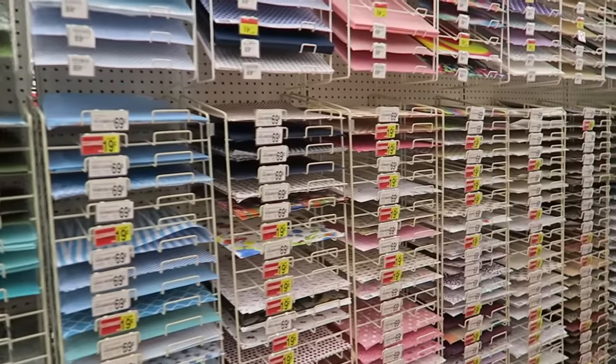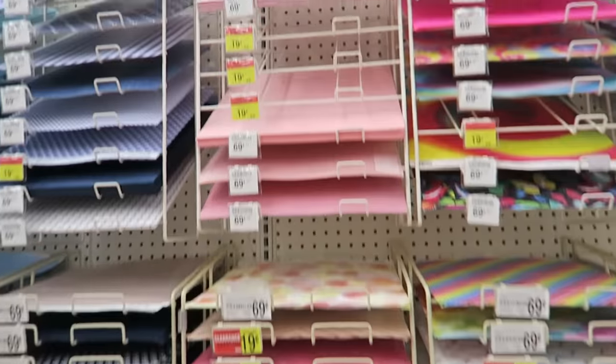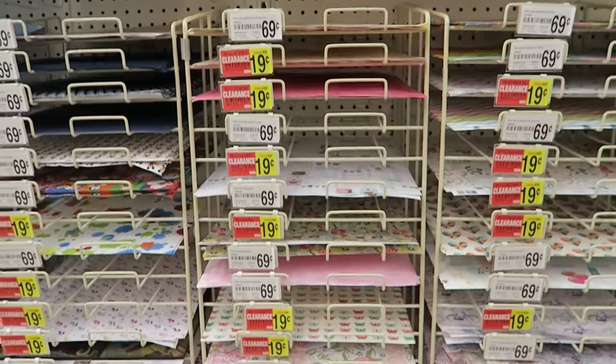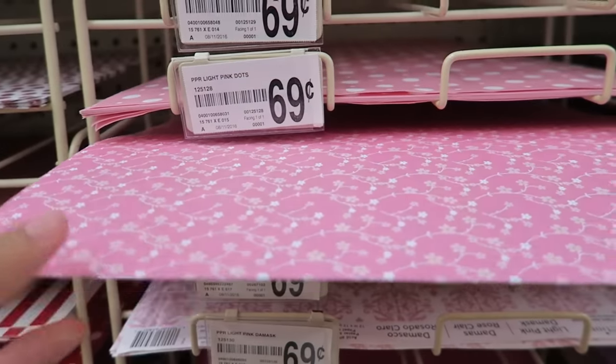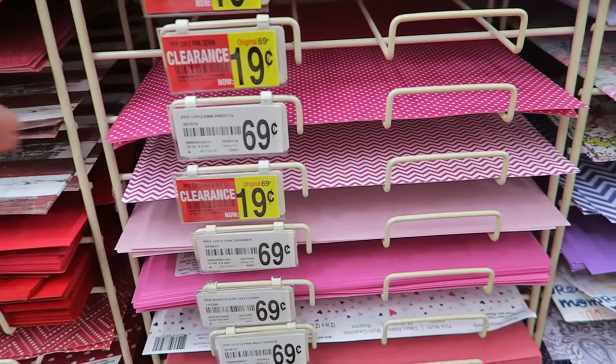So now I'm looking at all the different colored papers, and I'm looking at the pink one, because that's the color I'm looking for. And I see $0.19! Oh yeah, that's what I'm talking about. Oh, this one's really cute. But it's $0.69. Nope, let's put that back. Where's that $0.19 one? That looks pretty.